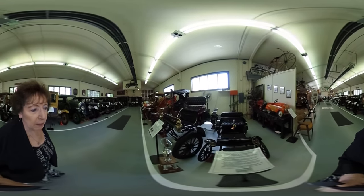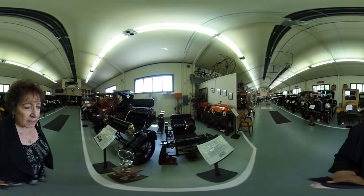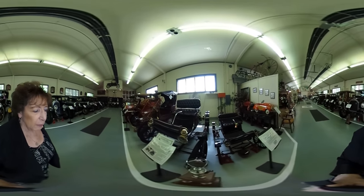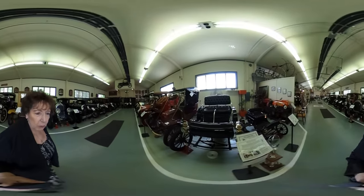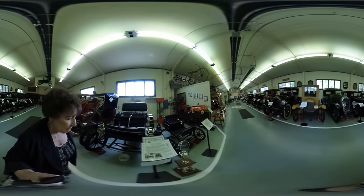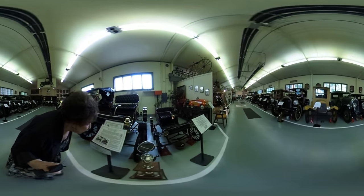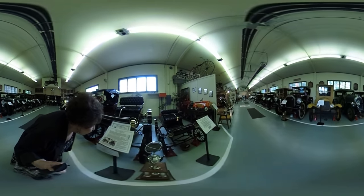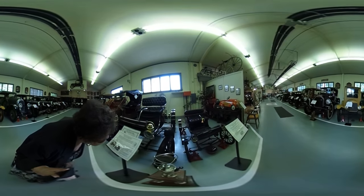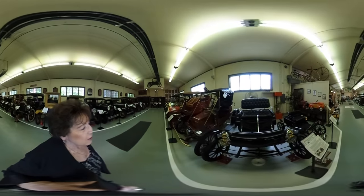This is a 1903 Oldsmobile. It was William's favorite car. The one beside it is a salesman's sample. They would put that on a wagon and then take it around to people and show them what they would be getting. The car sold for a dollar a pound, and there are 650 pounds.